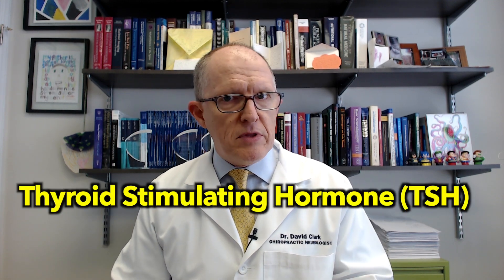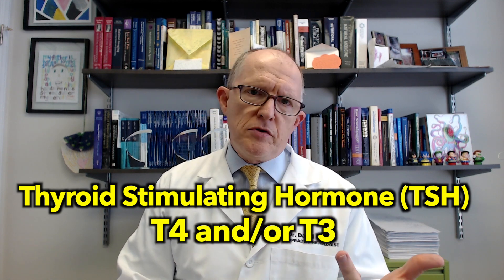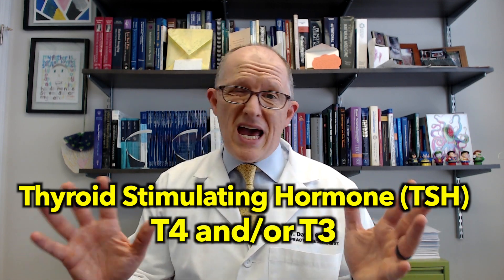The other test we do when trying to decide if someone has Hashimoto's is looking at how the thyroid gland is actually doing, because you can have a lot of antibodies and your thyroid gland can still be making enough hormones or not. The tests you do to find out are thyroid-stimulating hormone, total T4 or free T4, and total T3 or free T3.